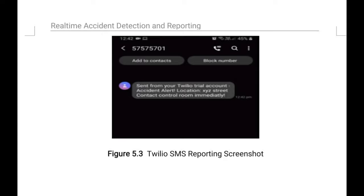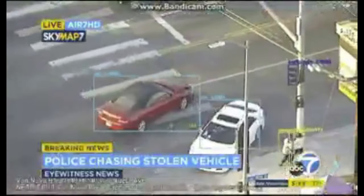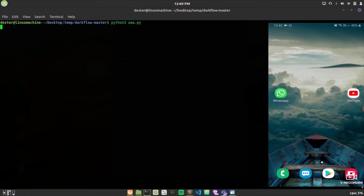Our reporting method sends an SMS message to local authorities stating that an accident has taken place at a given location and requesting help. The people who set up this AI system have an option to enter the location, the address of the camera, and the phone number to which they want to pass on this emergency alert message.